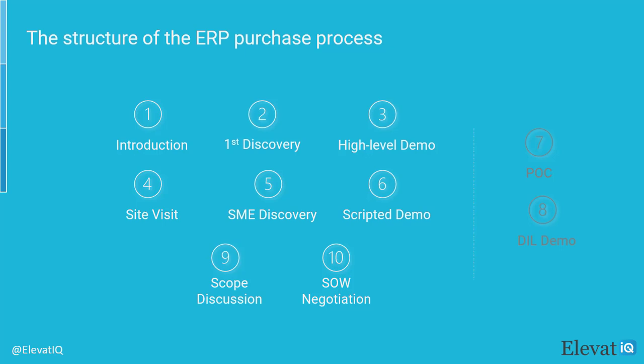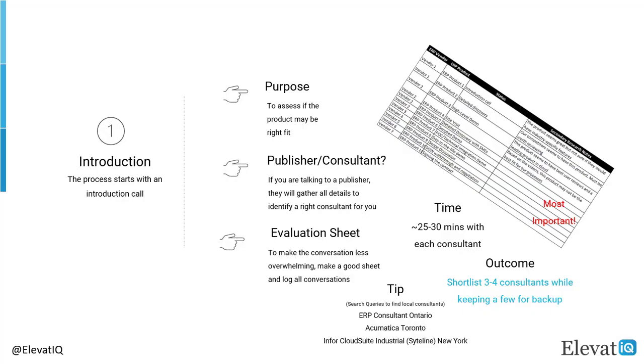These steps will allow you to compare the finalists and move forward with the one you feel most comfortable with. Once you have signed the papers, you will be ready for your ERP implementation. Now we are going to review these steps in detail. The process typically starts with the introduction call, which could be directly with the consultant or with the publisher.